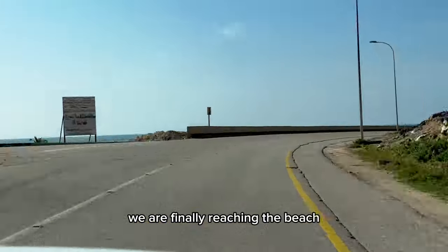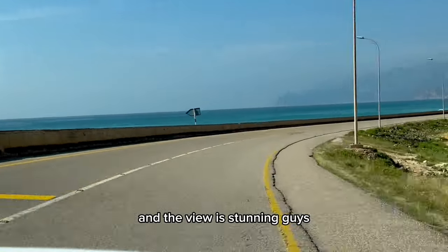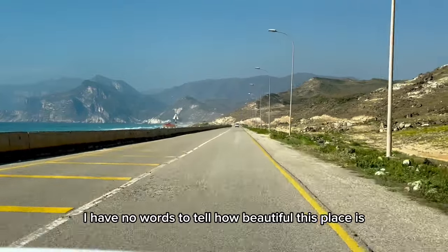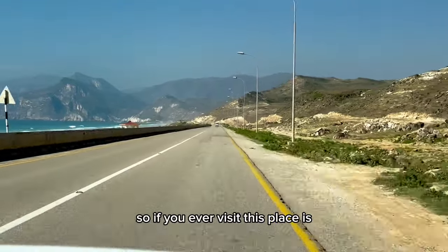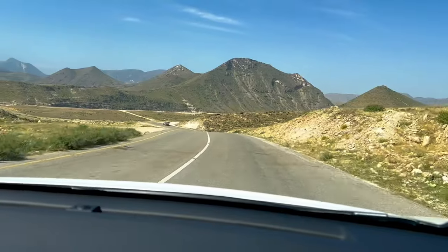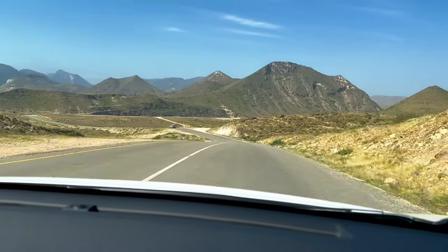We are finally reaching the beach and the view is stunning. I have no words to describe how beautiful this place is, so if you ever visit, don't forget to capture these beautiful sceneries.